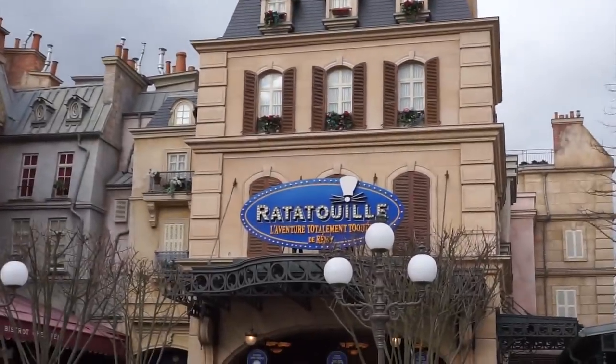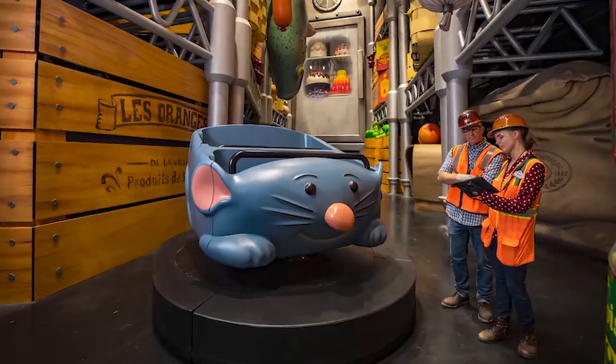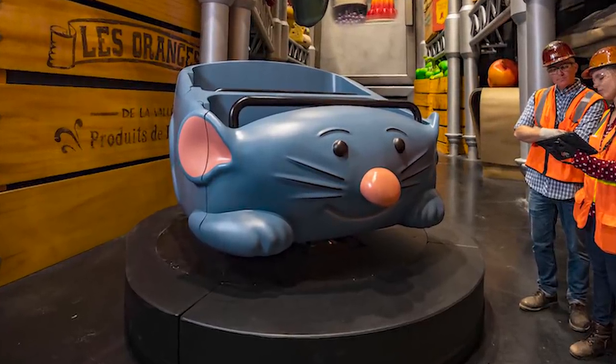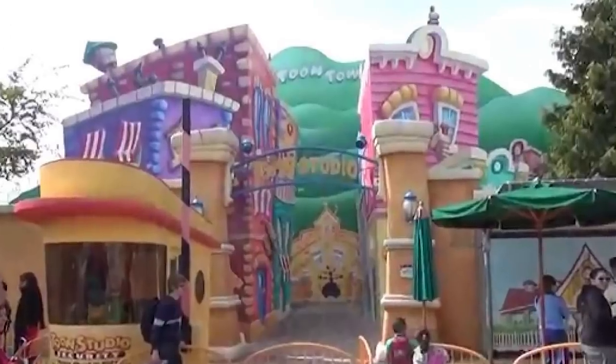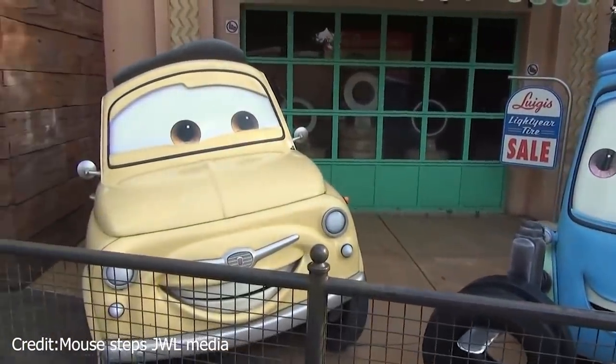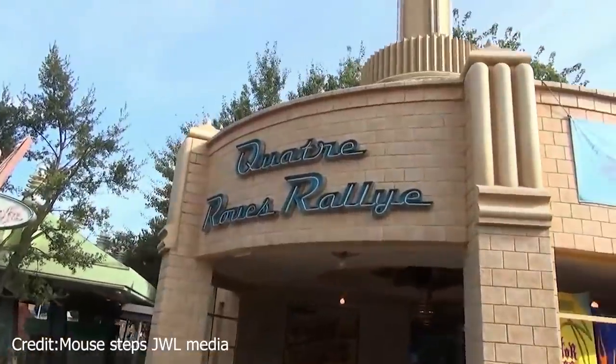Remy's Totally Zany Adventure at Walt Disney Studios Park takes guests on a fast-paced journey through the restaurant world of Paris, alongside Remy and his friends. The ride vehicles are shaped like round rats — possibly the cutest of any Disney attraction. The ride is housed in the Toon Studio area of Walt Disney Studios Park, a land inspired by Disneyland's Toontown.